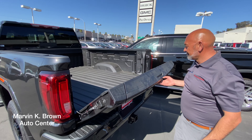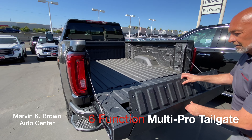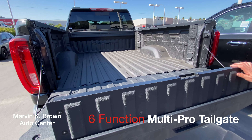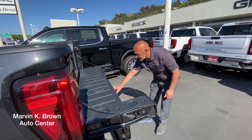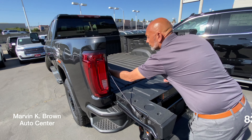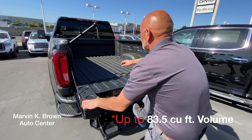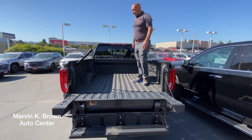We're going to show you a few of the functions of the GMC Multi Pro tailgate, starting with the primary gate, the primary gate load stop, the easy access, and the full whip step with the assist bar. With the all new pickup box, you are capable of getting up to 83.5 cubic feet of volume.